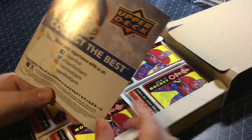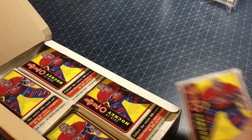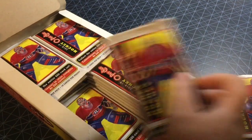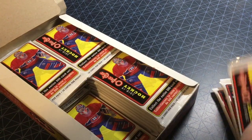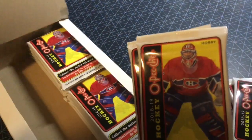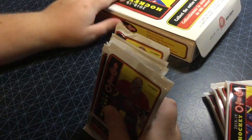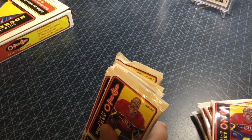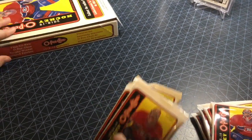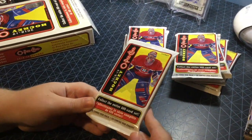Let's crack it open. I'll be doing two parts — in this video we'll have 12 packs, and part two will be the other 12 packs. Alright, first pack, OPG 18-19.